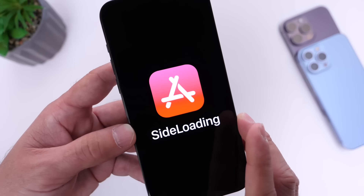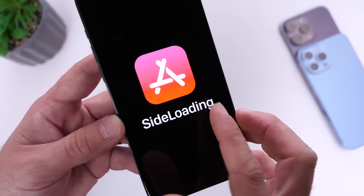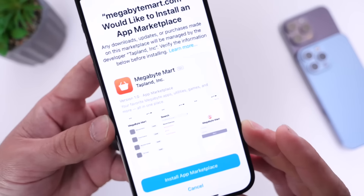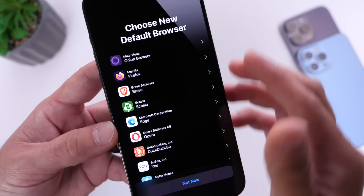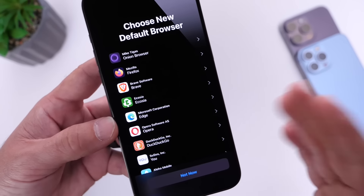We also have some updates for the EU. This is only for the EU — the ability to sideload applications, basically the ability to install apps from third-party app stores. And there's also the ability to choose default browsers, so you can choose which browser will be your default. Again, that's outside of the US, only for the EU.